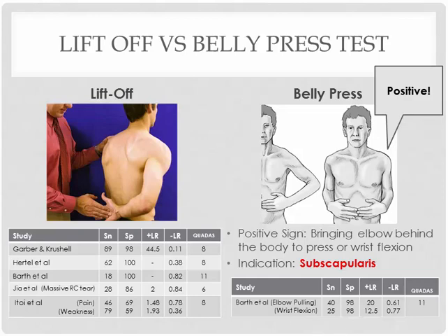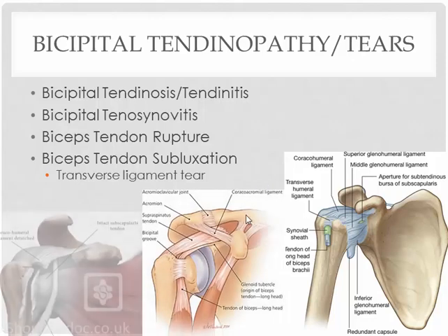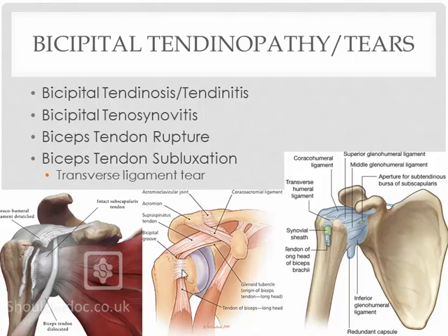One more injury: the biceps brachii tendon — tendinopathy and/or tears. Many injuries are possible in this area, anything from tendinitis, tendinosis, to tenosynovitis, because you do have a tendon sheath surrounding the long head of the biceps tendon. You can possibly rupture the tendon. It's also possible for some people to experience biceps tendon subluxation — if you have a tear over the transverse ligament, the long head biceps tendon will start to slip out of the groove and flip back and forth every time you move. Not a very common injury, but sometimes you can actually see that tendon popping in and out of the groove.